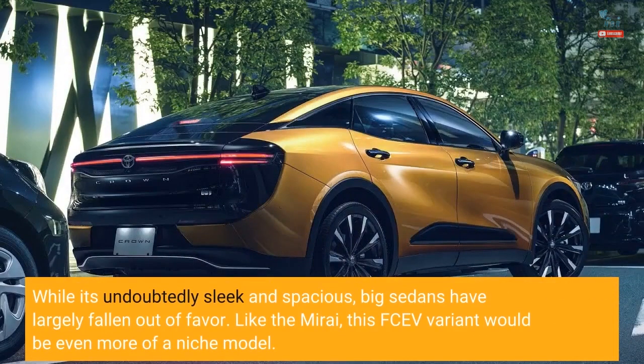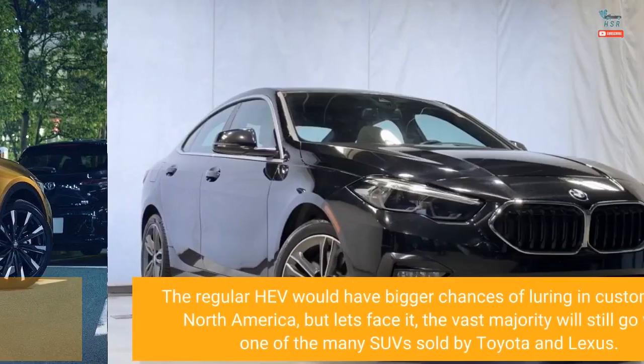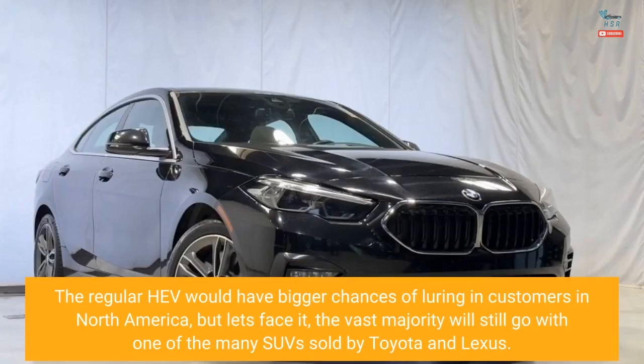While it's undoubtedly sleek and spacious, big sedans have largely fallen out of favor. Like the Mirai, this FCV variant would be even more of a niche model. The regular HEV would have bigger chances of luring in customers in North America, but the vast majority will still go with one of the many SUVs sold by Toyota and Lexus.